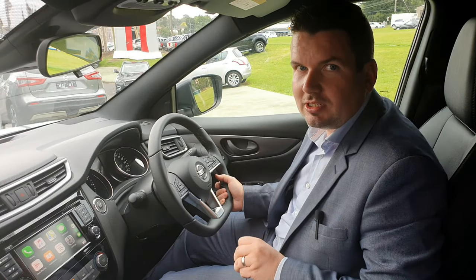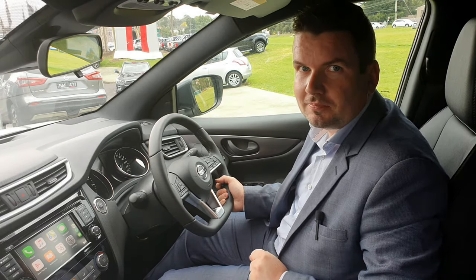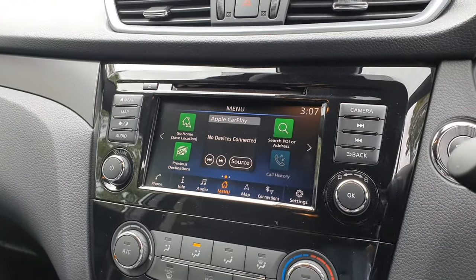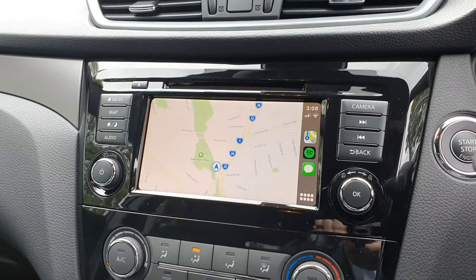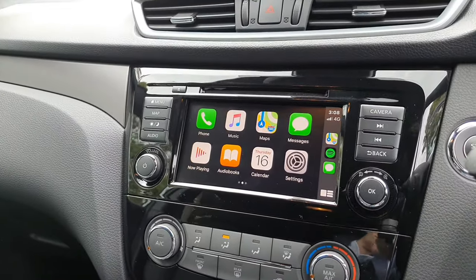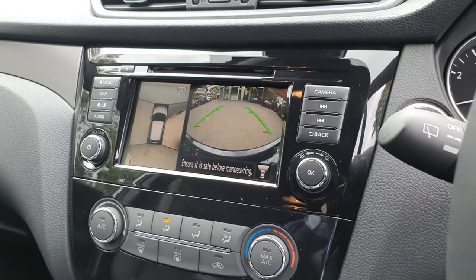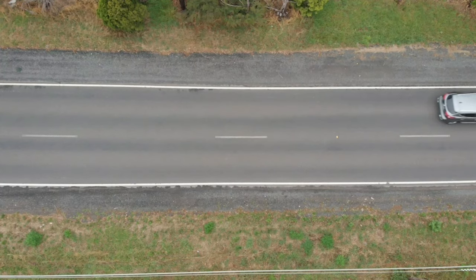We've got the newest addition to the entertainment system, which is Apple CarPlay and Android Auto. With the added benefit of being able to access some of your favourite apps such as Google Maps, music, podcasts, audio books, and using your phone's voice assistant to send text messages, call people and play your favourite music — the new technology allows you to be more connected than ever before.